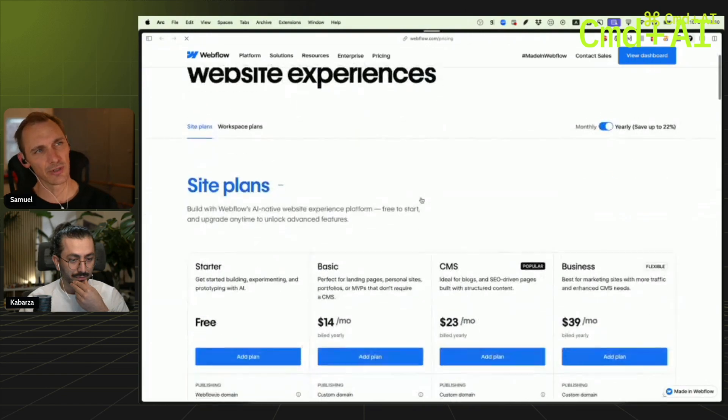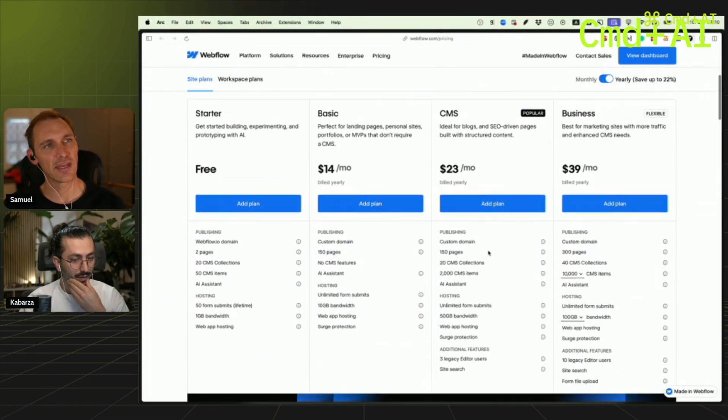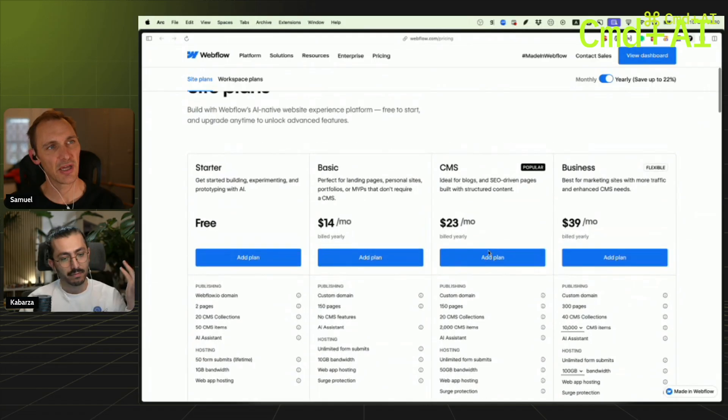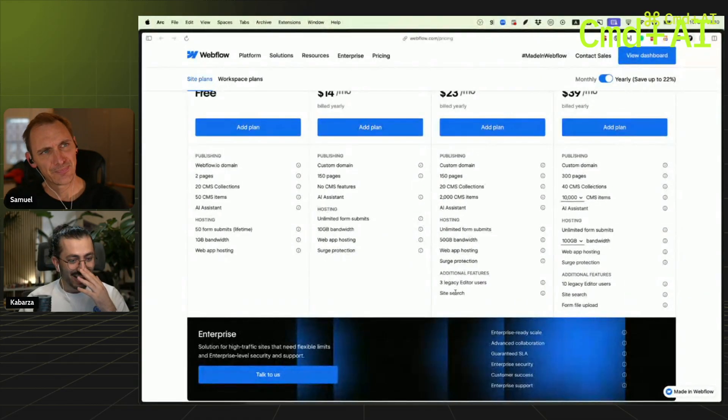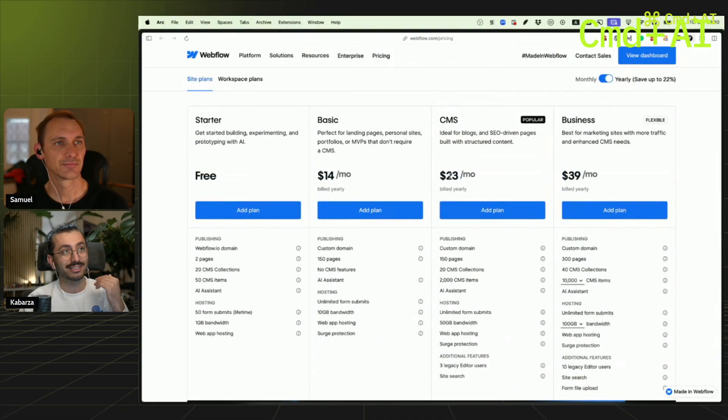What do they know that we don't? Because they can't just be putting their finger in the wind and thinking $50 per website — it's 23 dollars, not euros. And you get 20 collections with Webflow. With Framer, that costs 100 euros — over four times more expensive, or five times if you do dollar to euro.